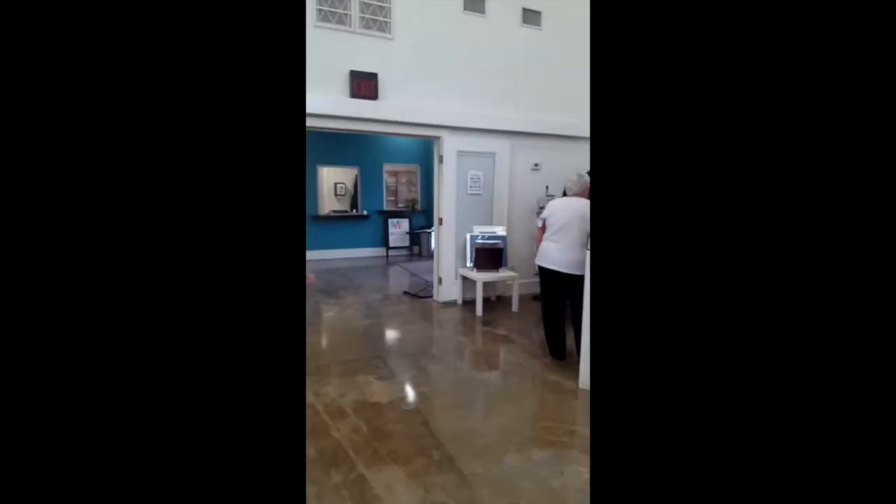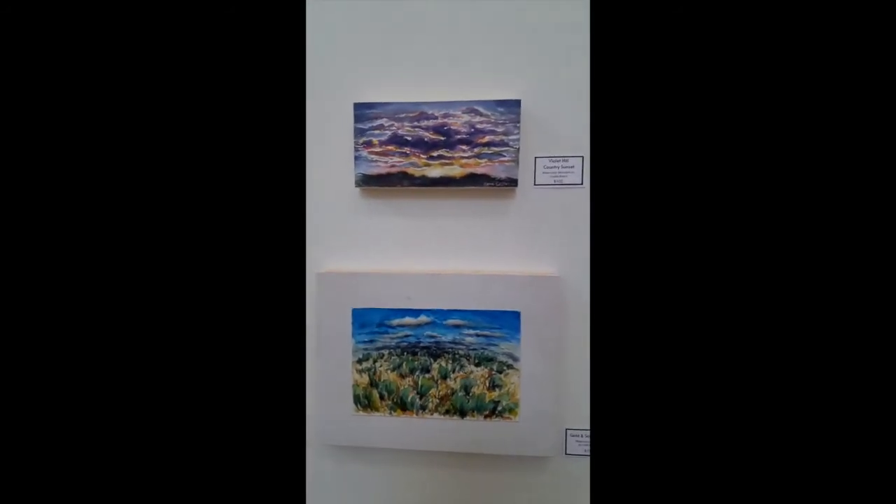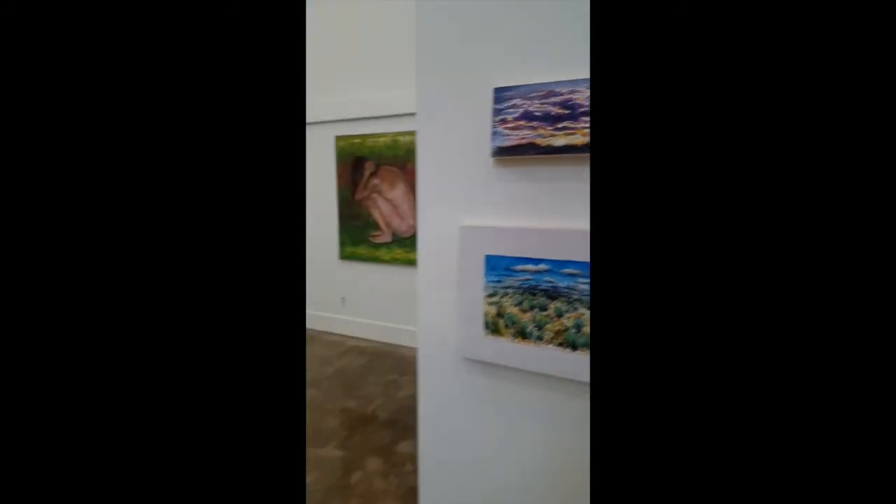Many of them were started in plein air and reworked in my studio. Thanks again for watching, guys. Have a great day.